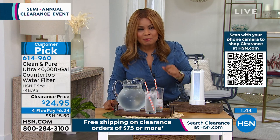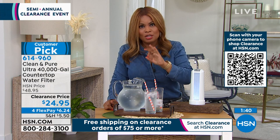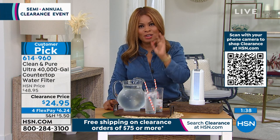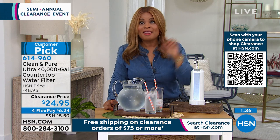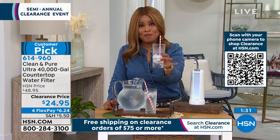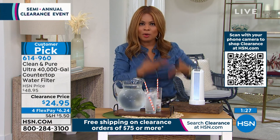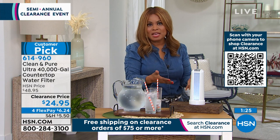Guess how much money you spend using this one for the next 40 years? Zero. You don't spend another penny, another dime, another dollar. That's why it's a customer pick. Delicious-tasting water. Imagine loving the water you're going to get from this.